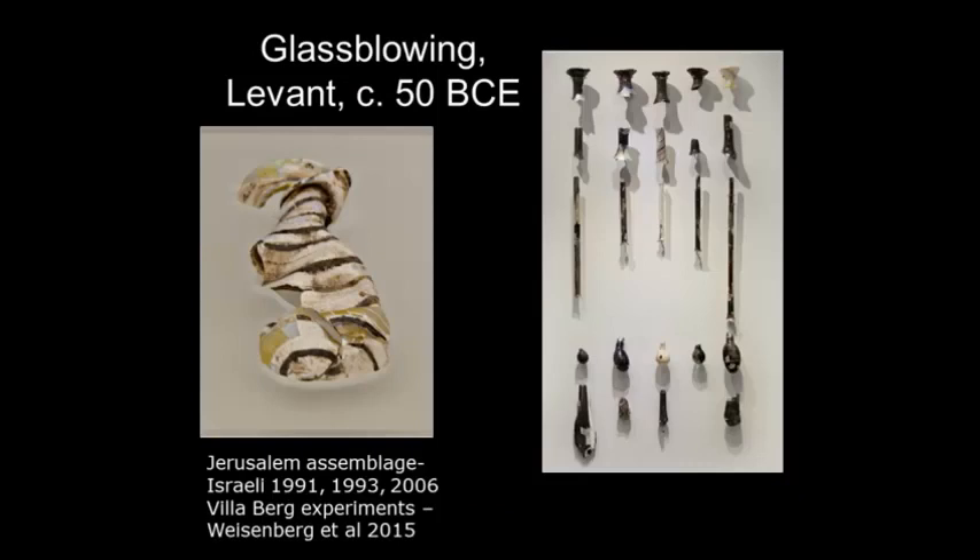When I talk about the long Roman glass industry, I tend to start with the invention of glass blowing. Before the middle of the first century BC, no glass was blown — or hardly any. But in around 50 BC we get the first hint of the invention of glass blowing in this assemblage in Jerusalem. This vessel is only small, around 10 or 11 centimeters long, and it's very thin-walled.